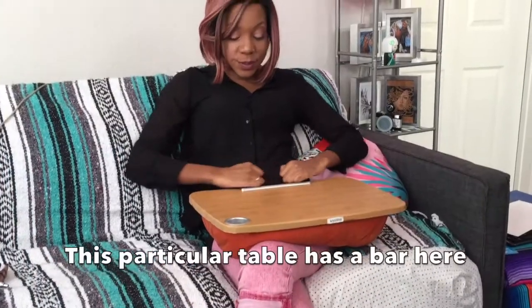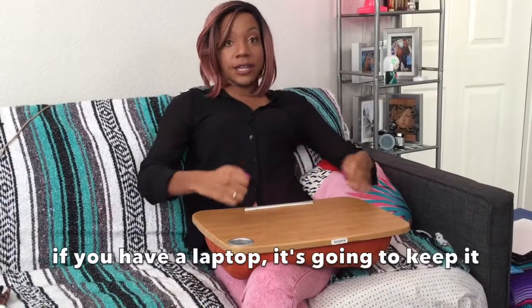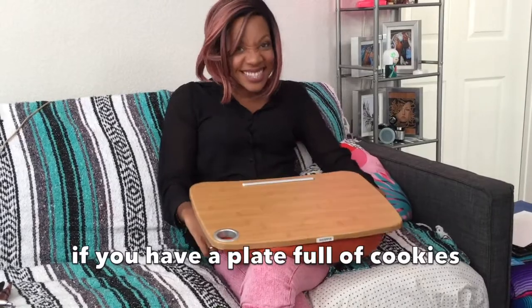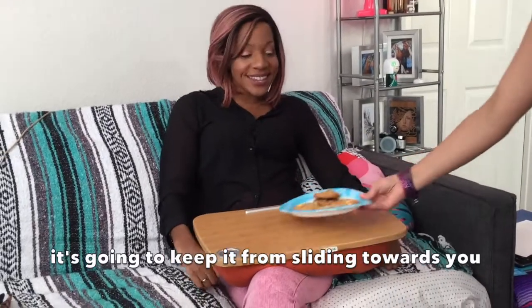This particular table has a bar here. This bar is going to keep — if you have a laptop — it's going to keep it from sliding towards you. If you have a plate full of cookies, it's going to keep it from sliding towards you.